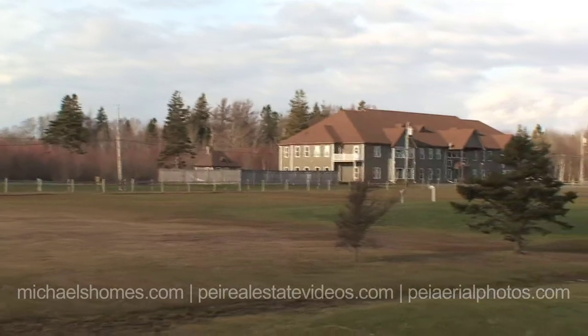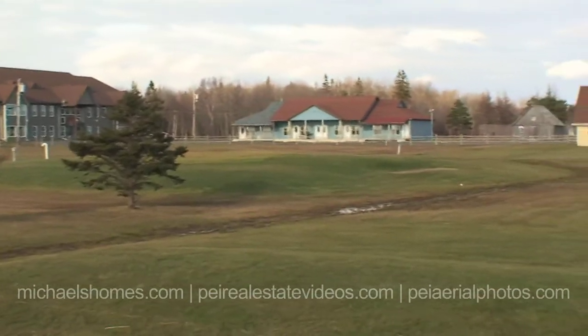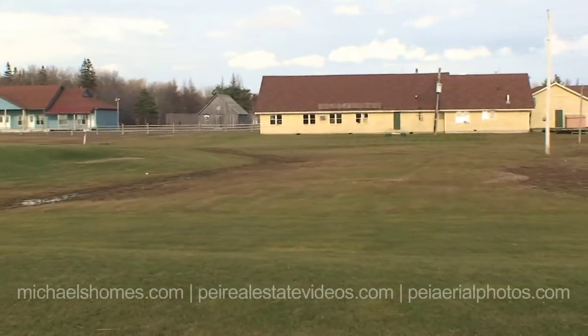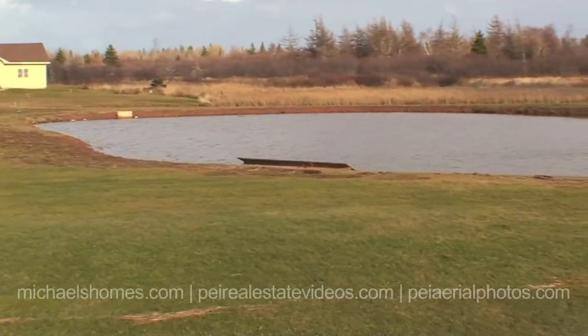So this is just the quick 30-second tour. We're going to do a much better video once all the marketing material is done, but this will just give you the quick overview. Just go across the street — I'll show you the beach and the lodge.